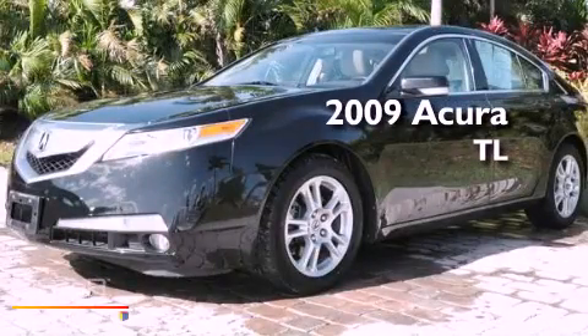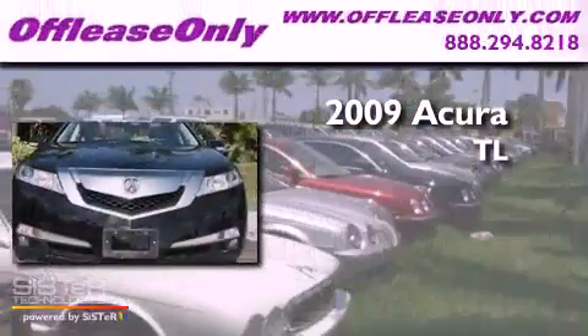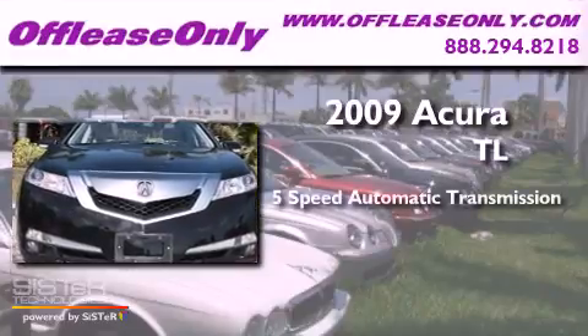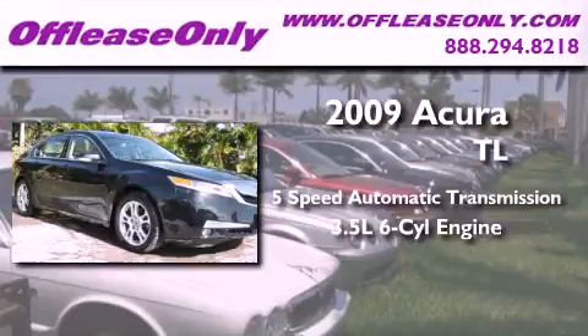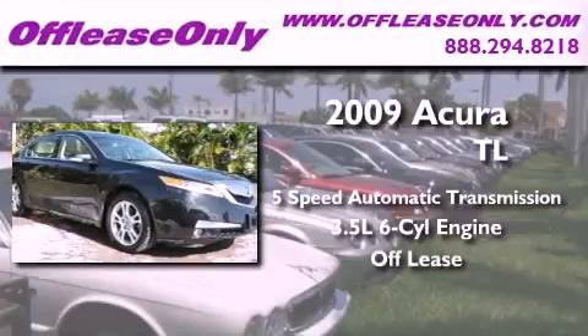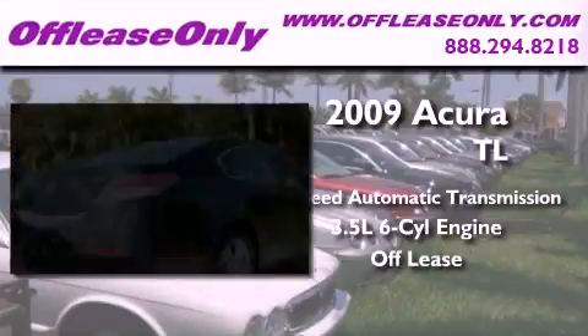This is a 2009 Acura TL. This car has a 5-speed automatic transmission and a 3.5-liter V6. Plus, having just come off lease, this Acura is in like-new condition.